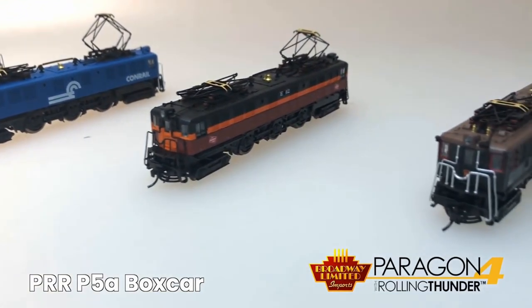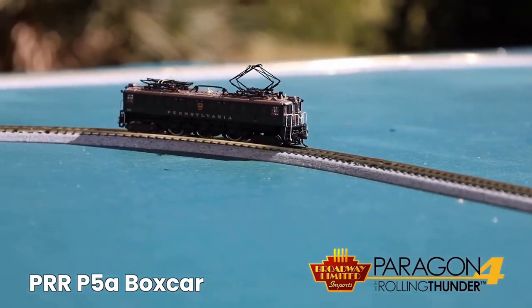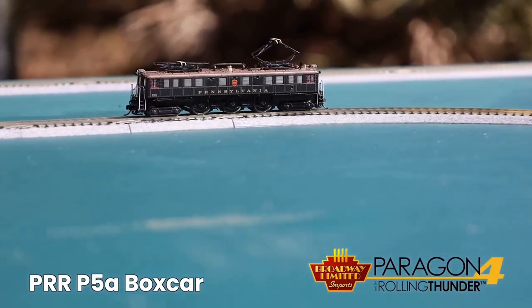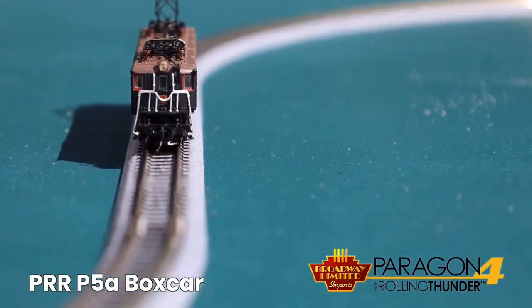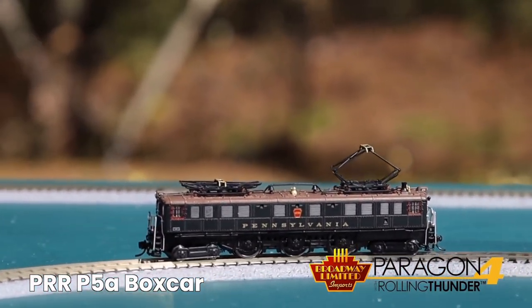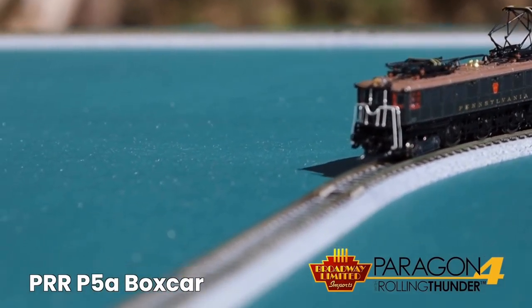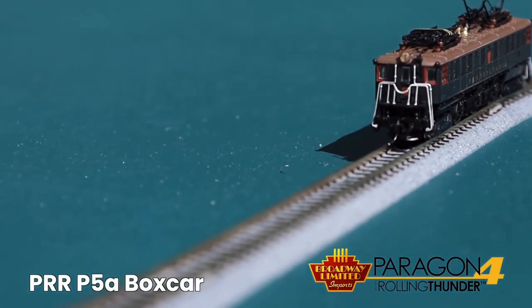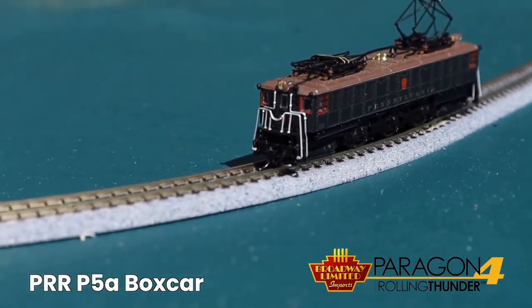These are in stores now. Here's the BLI outdoor layout — you can see I haven't got any more of it completed than I did last time. But you came to see the trains, and I still have a lot of excuses. So enjoy the Pennsylvania P5A electric — let's look.